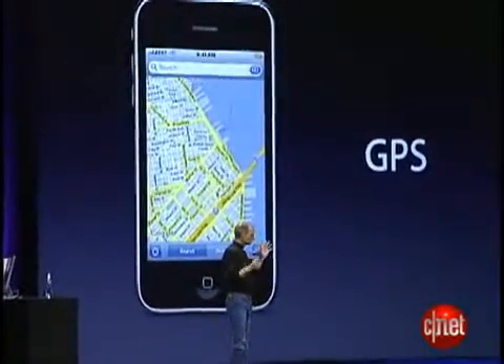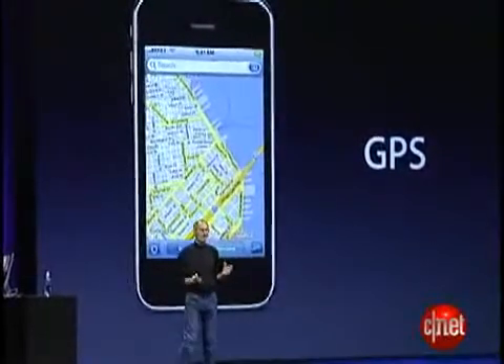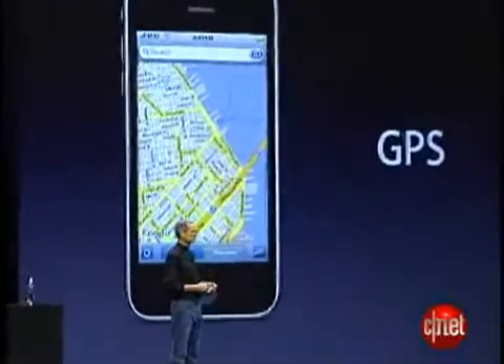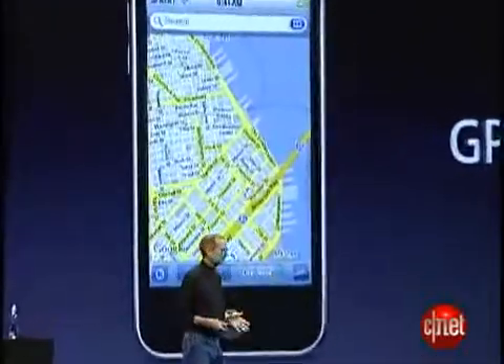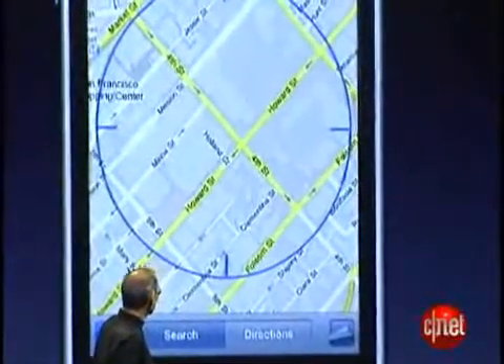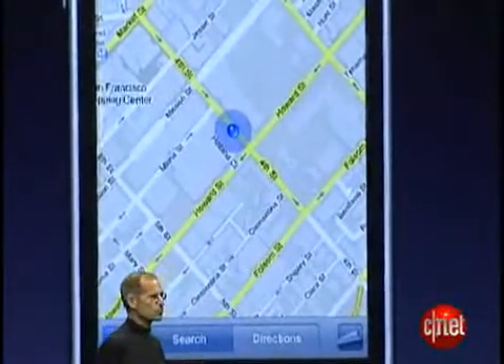As you know, location services is going to be a really big deal on the iPhone with the iPhone 2.0 software. It's going to explode. We get location data from cell towers, location data from Wi-Fi, and now we also get it from GPS.